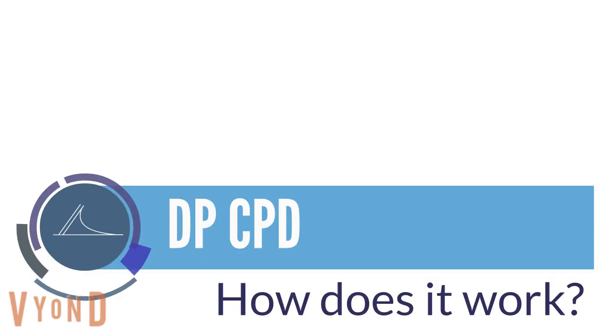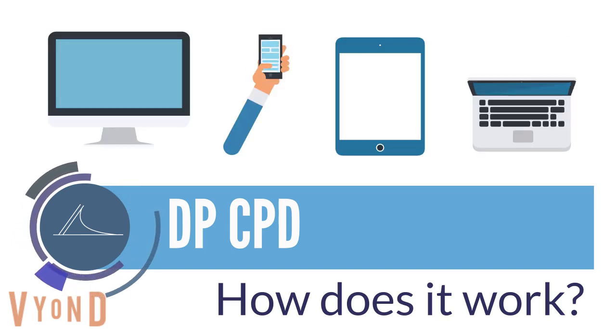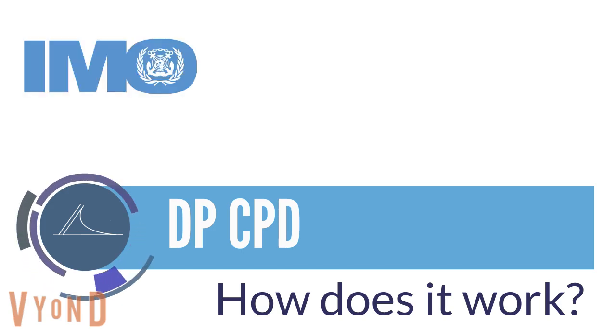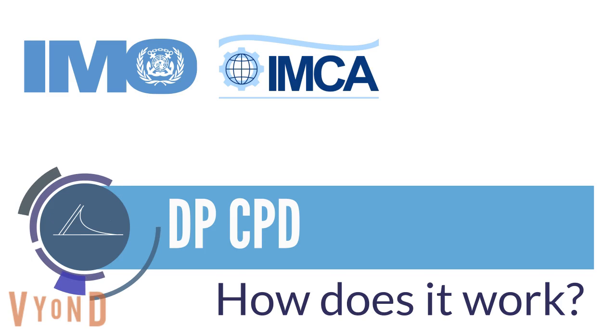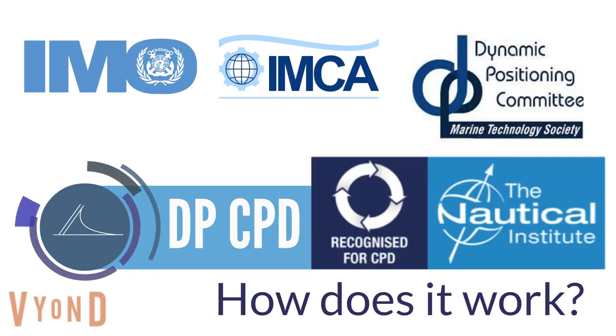The CPD consists of a series of multi-choice questions taken securely online from anywhere in the world. The questions are based on the most up-to-date DP industry regulations and guidance produced by the IMO, IMCA, MTS and others, and it is also recognised for CPD by the Nautical Institute.